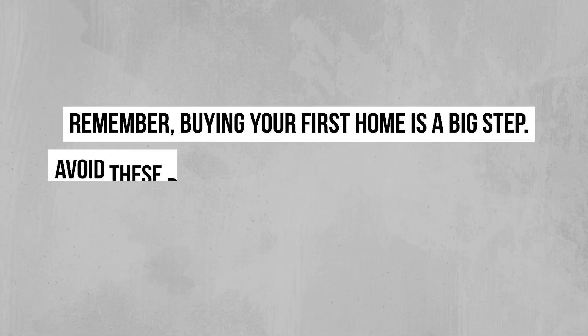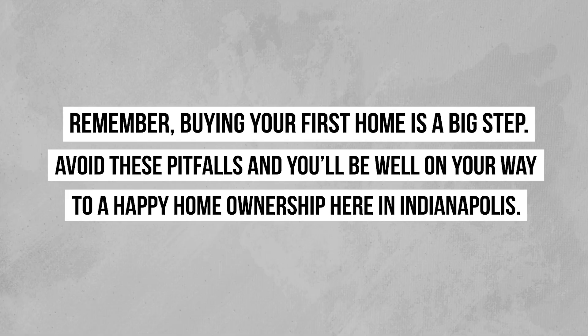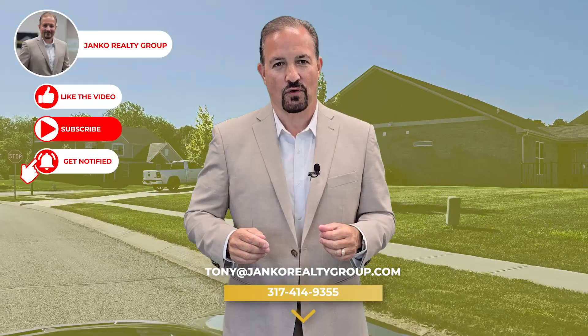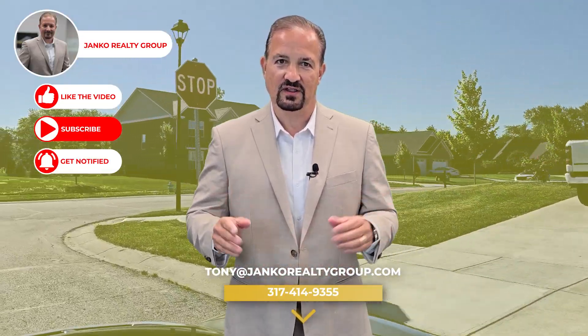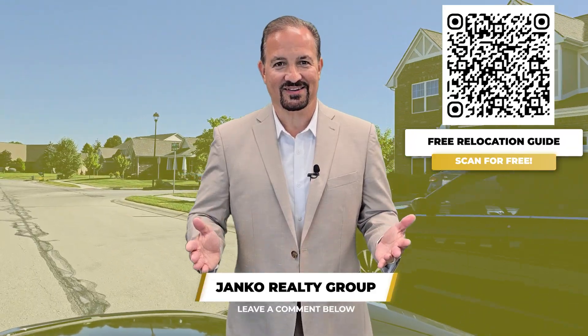Remember, buying your first home is a big step. Avoid these pitfalls and you'll be well on your way to happy home ownership here in Indianapolis. If you're ready to find the perfect first home here in Indy, I'm here to help. Give me a call at 317-414-9355 or visit my website at jankorealtygroup.com. And don't forget to like, share, and subscribe to my YouTube channel for more helpful real estate tips and insights. Let's make your home ownership dreams a reality. Thanks!